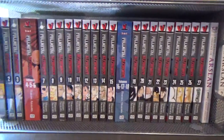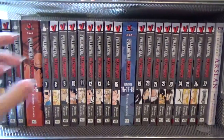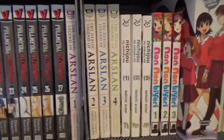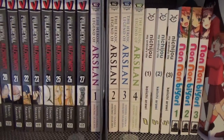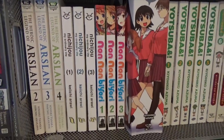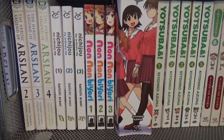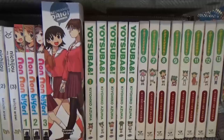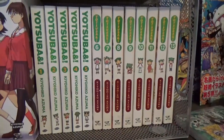I have all 27 volumes of Fullmetal Alchemist with two volumes in omnibus format. I have volumes 1 through 4 of The Heroic Legend of Arslan. I have volumes 1 through 3 of Nichijou: My Ordinary Life. I have volumes 1 through 3 of Nyanbo. I have the complete omnibus edition of Azumanga Daioh. I have Yotsuba volumes 1 through 13.